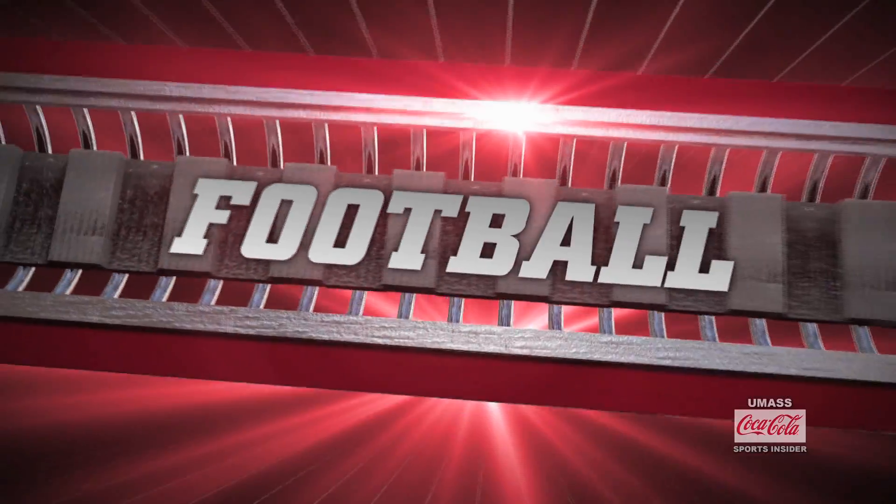Let's start here at McGuirk Stadium with football, where as you can see behind me, construction on the new team house is nearly complete, allowing some games to be brought back to Western Mass next season. Let's take a look, presented by Mopre Commerce Insurance.